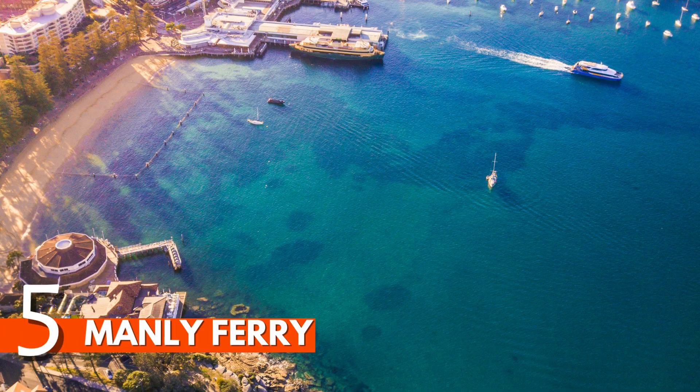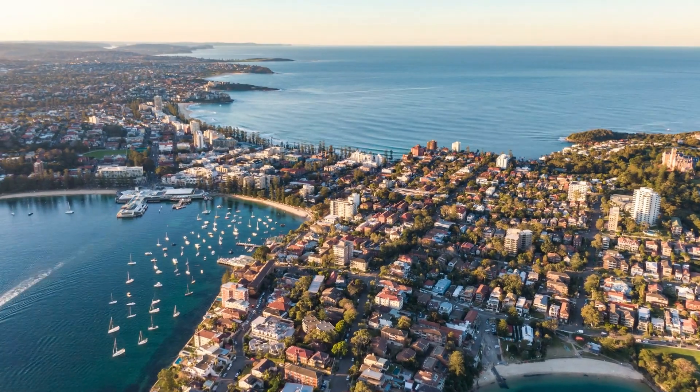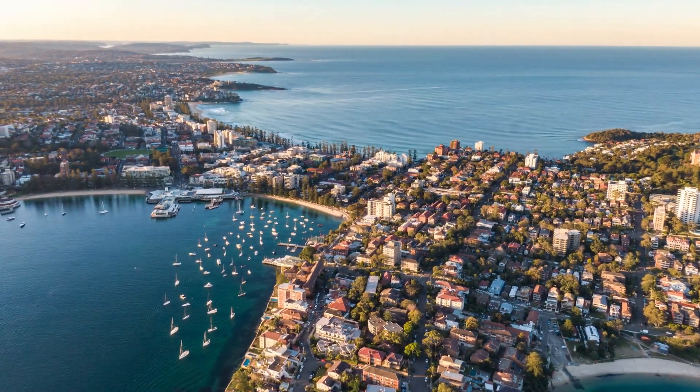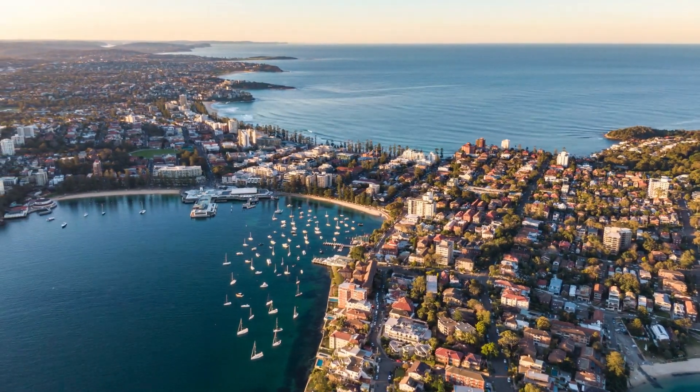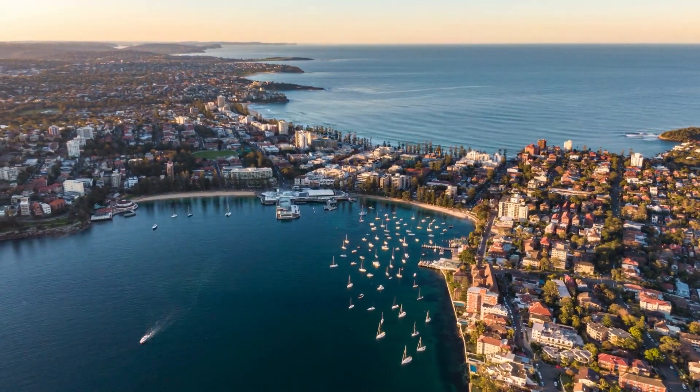Number 5: Manly Ferry. There are plenty of guided boat trips around Sydney's coastline, but a cheap and easy way to do it is by catching a ride to Manly on the ferry. The 30-minute trip from Circular Quay to Manly glides past the Harbour Bridge and the Sydney Opera House, giving you a close-up view from the water.